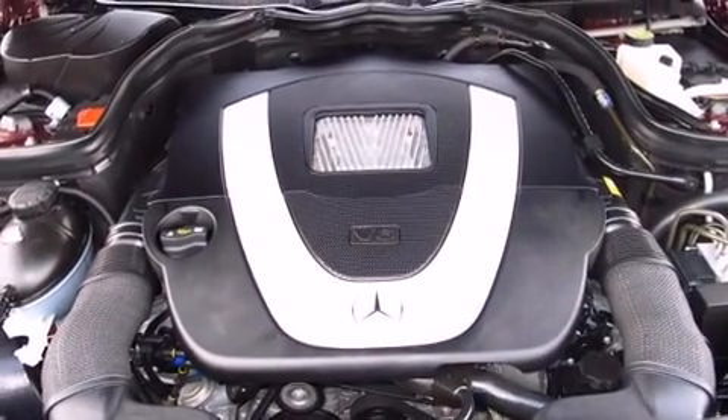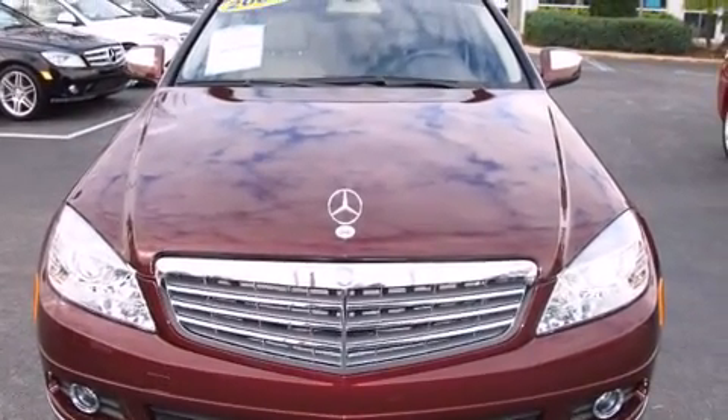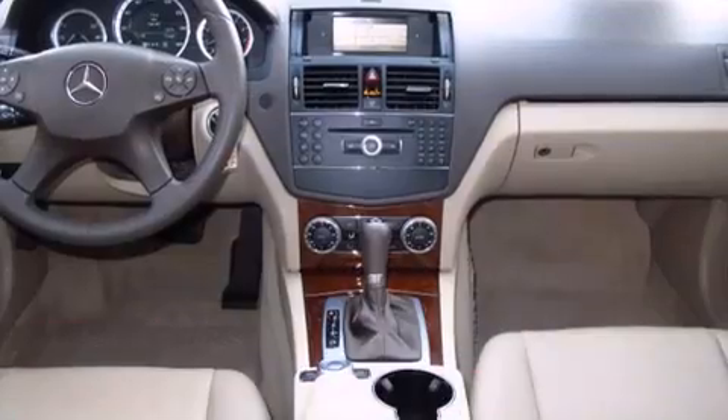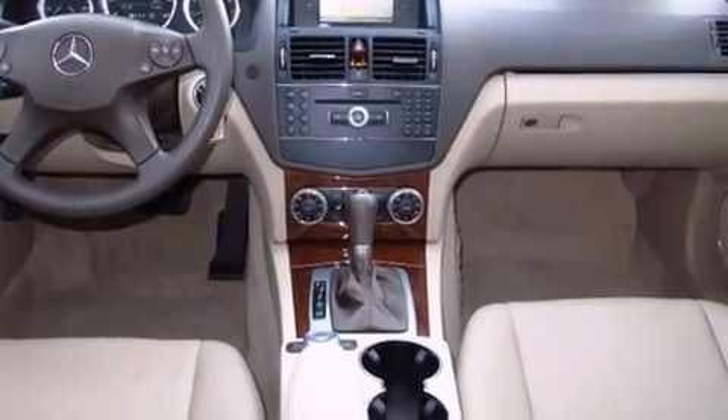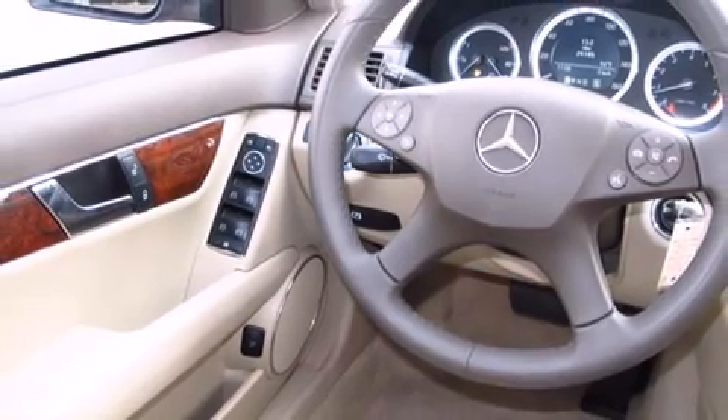Top features include front dual-zone air conditioning, front and rear reading lights, a power seat, front fog lights, turn signal indicator mirrors, remote keyless entry, and the power moonroof opens up the cabin to the natural environment.